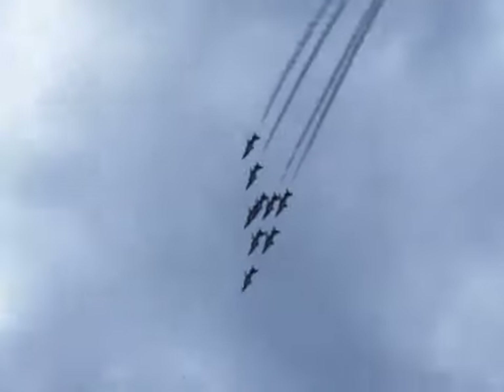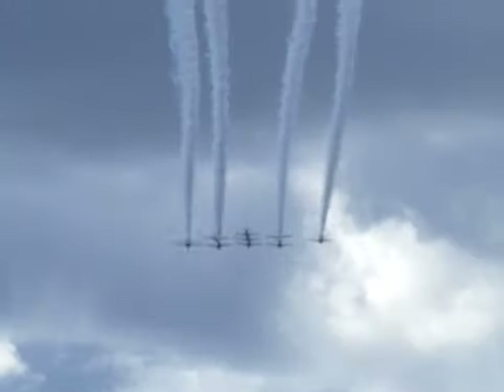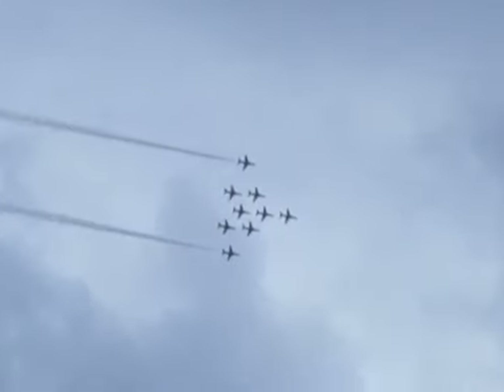They want to echo the Hawk jets used when they first formed in 1964, ready for that first season in 1965. In 1976, the Hawk entered service with the Royal Air Force, and in 1980 the Red Arrows started to use it as their aerobatic aeroplane. It's now proved to be a very successful aeroplane, having been exported to over 90 countries and continuing to impress in its guise as an advanced jet trainer.